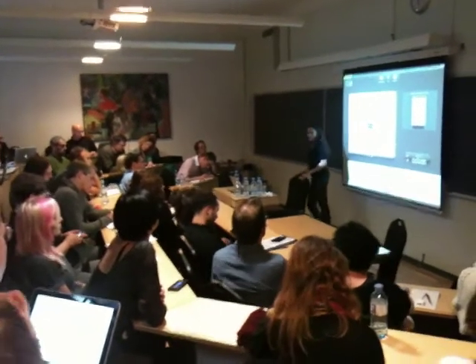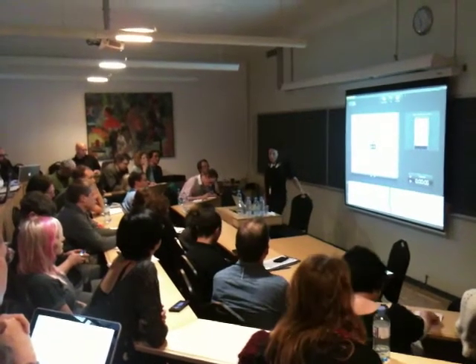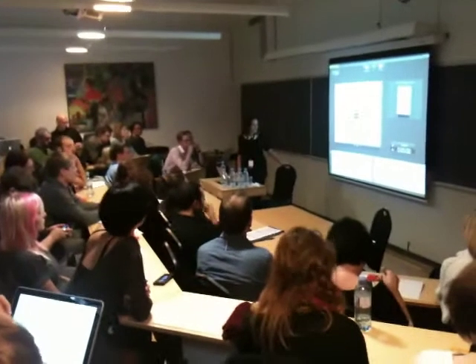As a new media artist, I work combining different areas such as animation and video installation, interactive projects on internet art, and site-specific art forms.